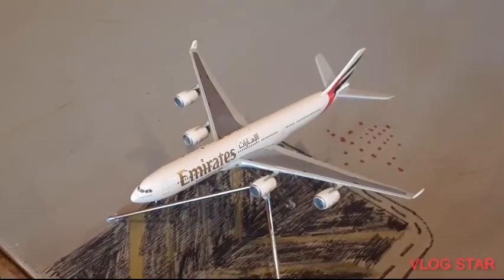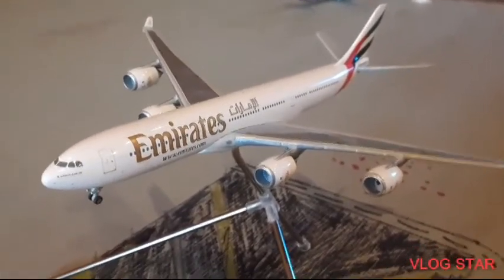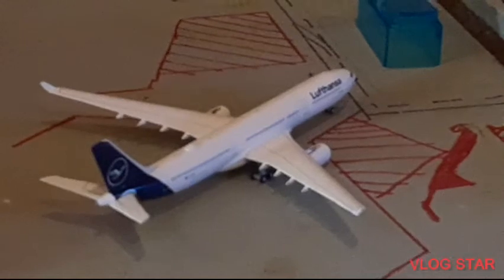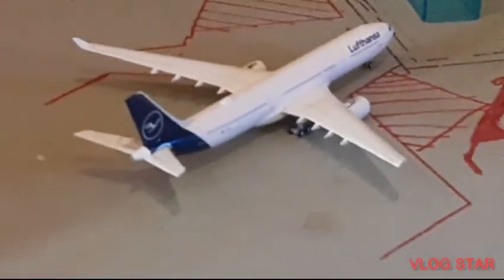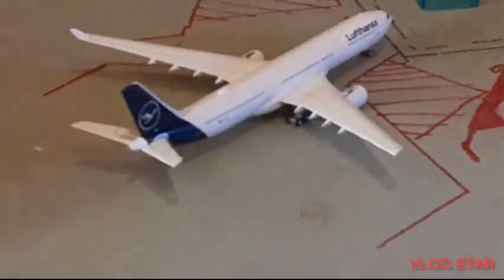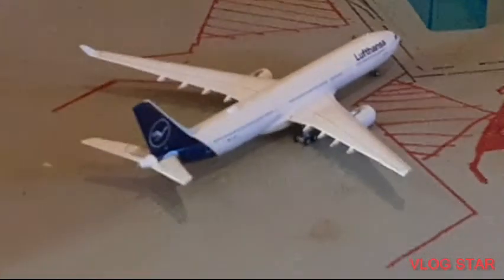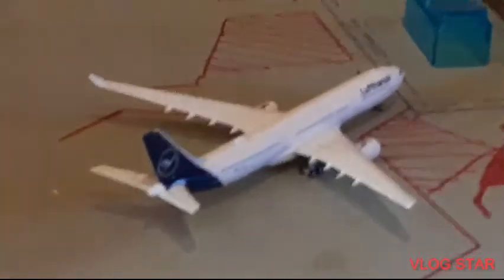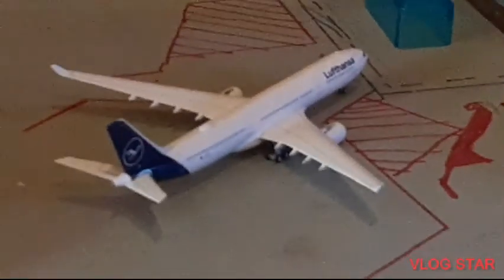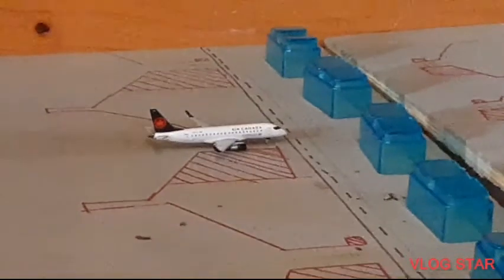Right over here we have an Emirates Airlines Airbus A340-500 arriving in from Dubai. Over here we have a Lufthansa Airbus A330-300 — he arrived in from Frankfurt and will be heading back there. The Munich service is coming back in summer; that was just for the holiday season. Down there we have an Air Canada Express Endeavour Air ERJ-175 that arrived in from Toronto Pearson and will be heading out to Montreal.